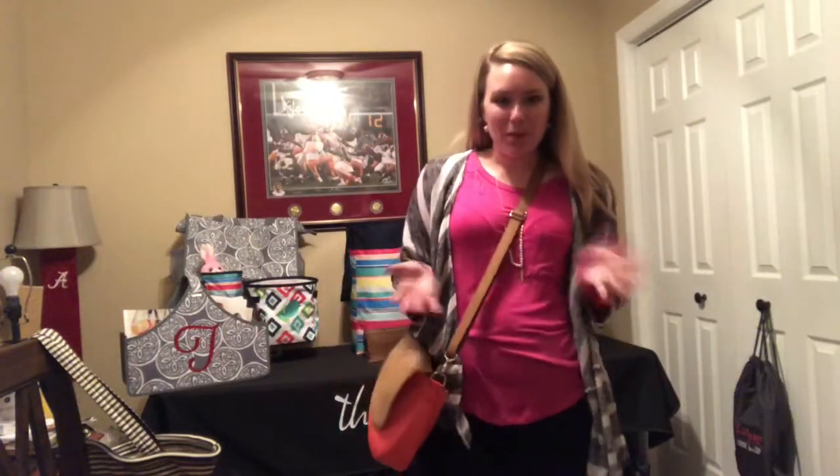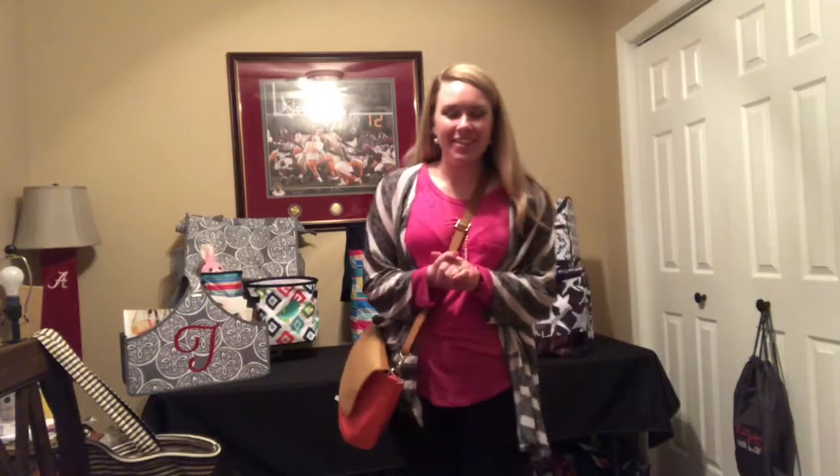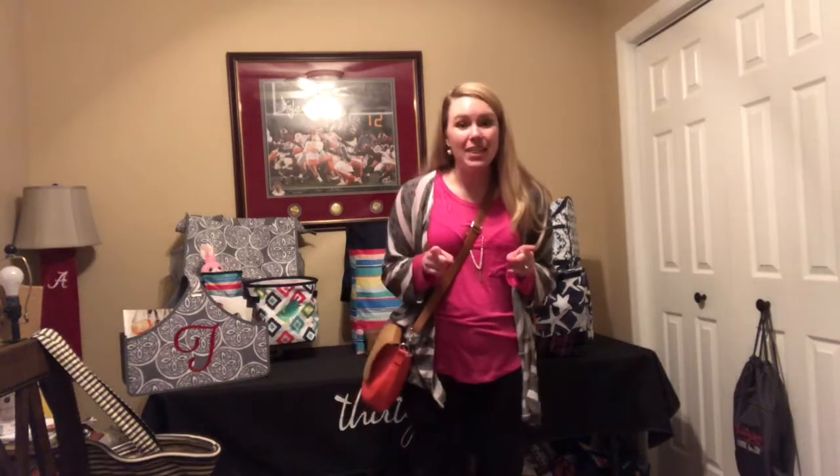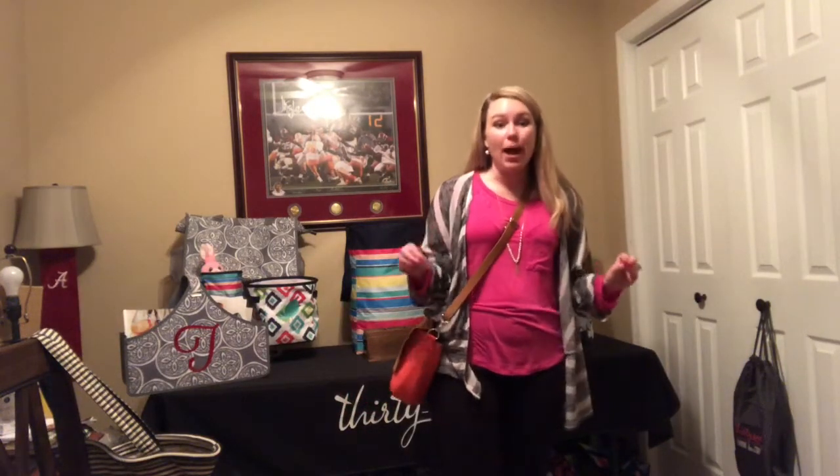Hi everyone and welcome to my YouTube channel. My name is Karis Taylor and I am a director with 31 Gifts. Today this video is all about purses. If you know anything about 31, we have fabulous bags, fabulous thermals and totes, wonderful home decor that you can personalize, but we also have a wide range of fabulous purses for you to check out. If you're watching this video in March of 2018, you are in luck because this month the customer special is all about our purses.